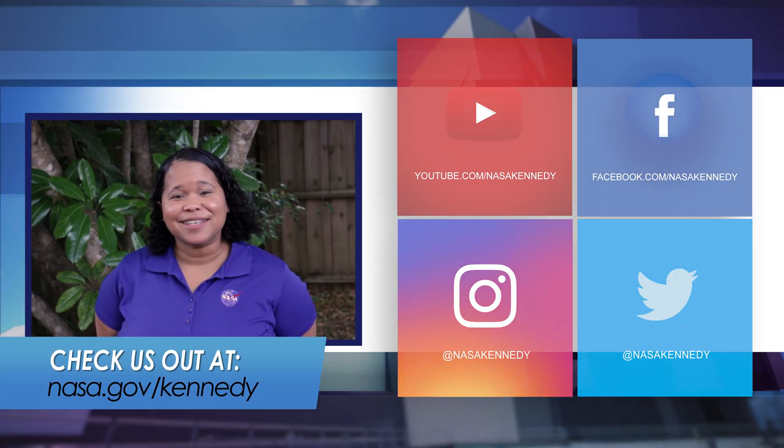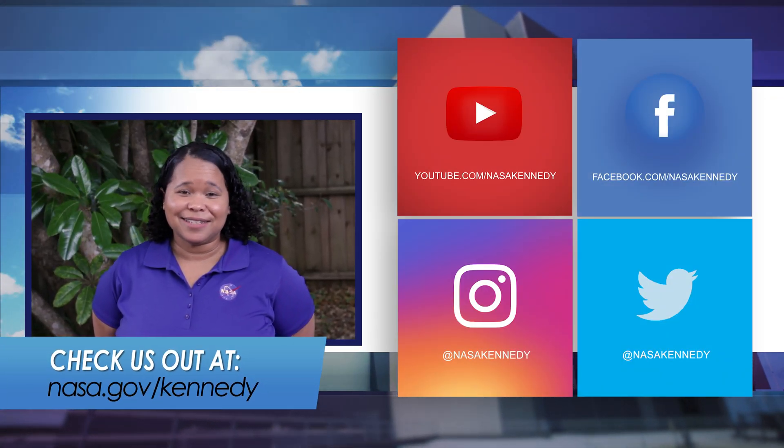For more Inside KSC, check us out on social media and at NASA.gov/Kennedy.